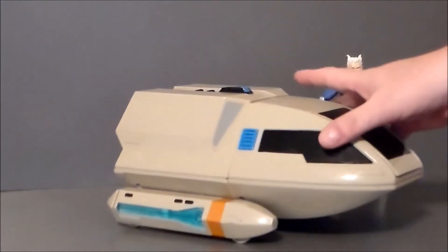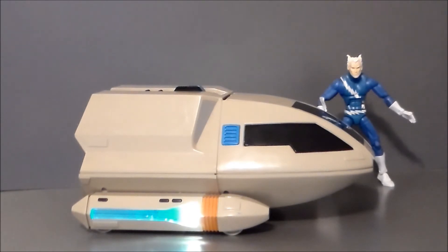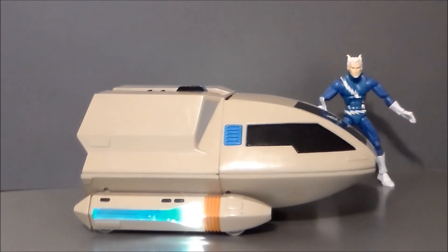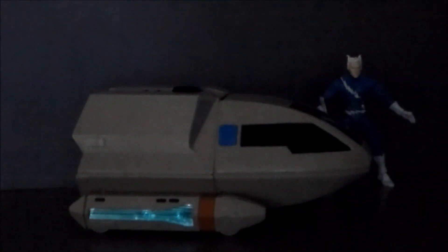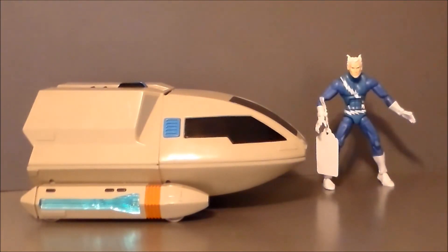I went ahead and picked some batteries up while I was there, just in case. And... it works! It still works after all these years. How awesome is that? Let me flip the light switch and see if I can get it to glow a little bit better. How awesome is that? I love it. So from 1992 to 2020, it still works. That'll be a really fun piece to review.